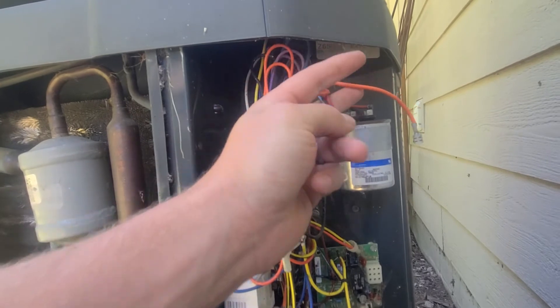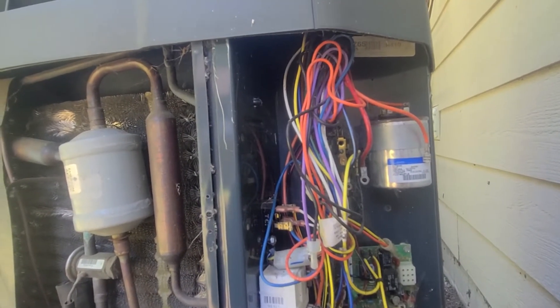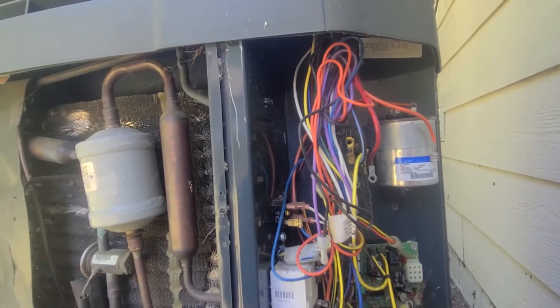Then I tried it in between each leg and found I have no continuity, so the compressor is internally shorted out.